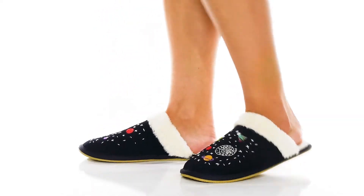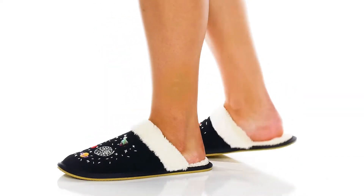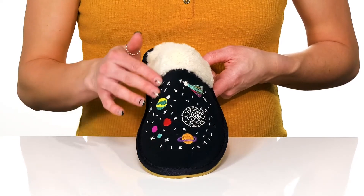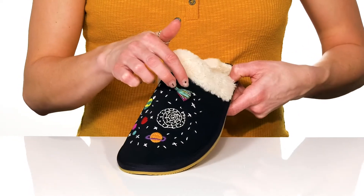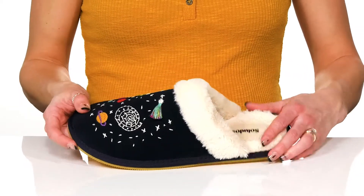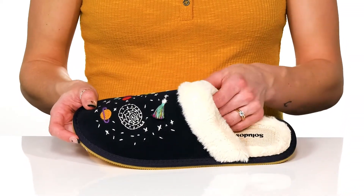Step into a cosmic dream with these slippers this season. These are so adorable with all the galaxy little details. I love this little tassel detailing on the comet, and they have a soft faux fur collar that continues inside.